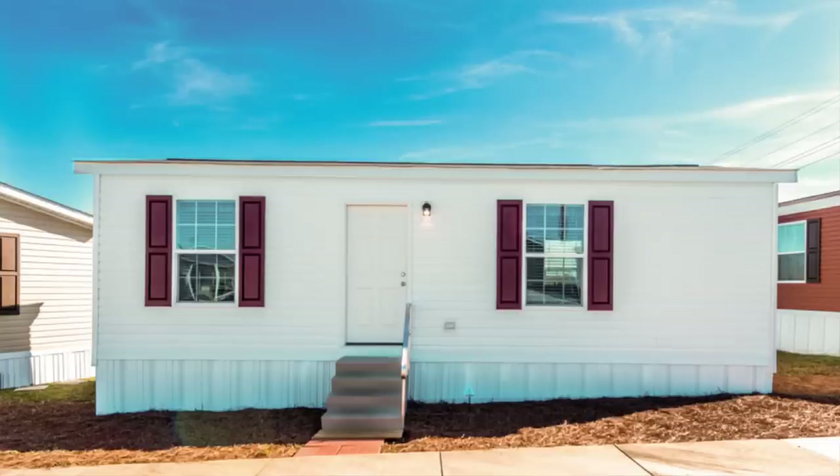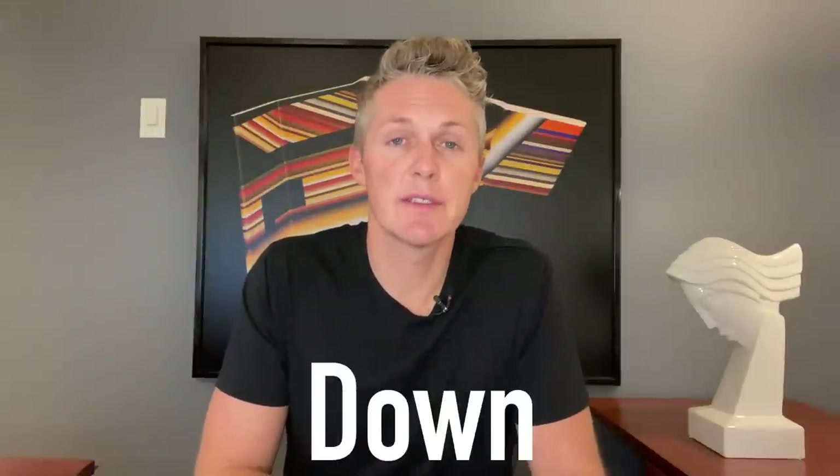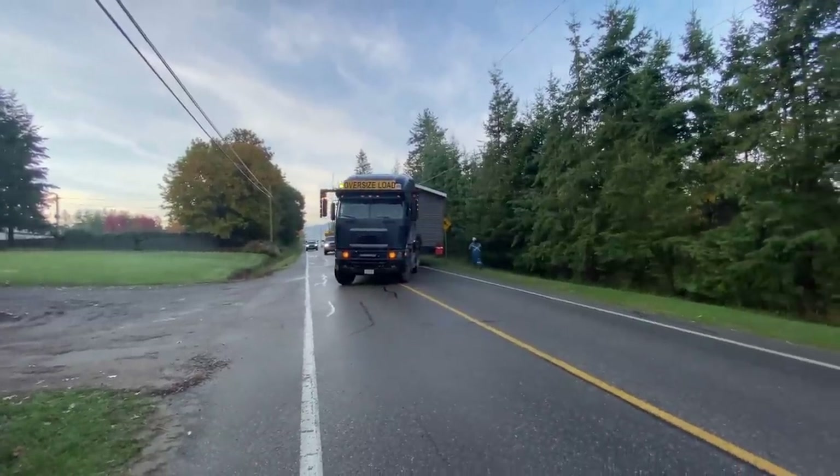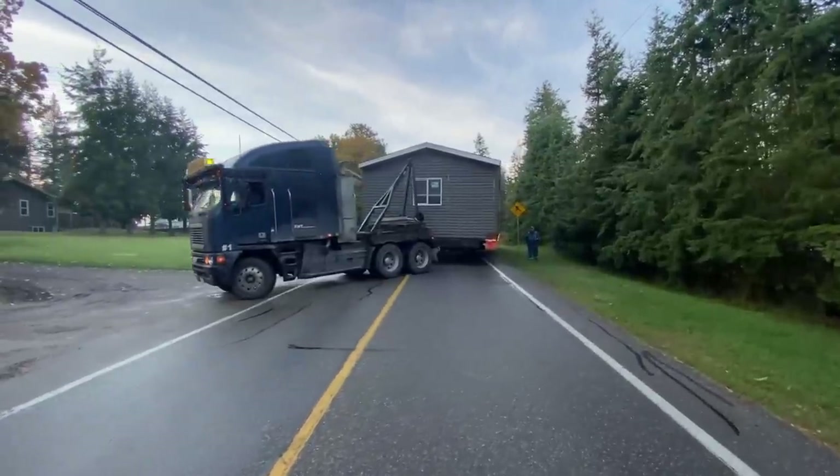Unfortunately up here in Canada, like California, we don't have anything nearly as affordable as the Thrifty One. But for those of you that do, let's look at the affordability from a monthly payment perspective. There are added costs to consider — delivery, setup, decks, steps, hookups, tax, etc. — but those are going to be different for every buyer. So we're looking at just the home alone: if you put 10% or around $4,300 down at an interest rate of 5% over 20 years, the monthly payment would be a very affordable $263. Finding a place to put the home is another challenge, but this home solves half the problem and that's a start.